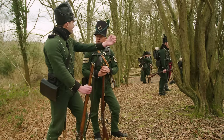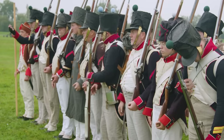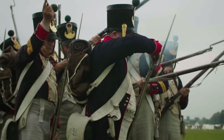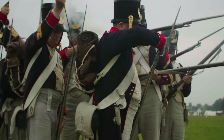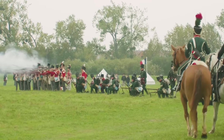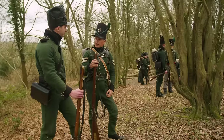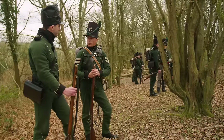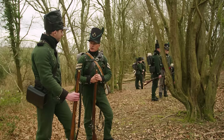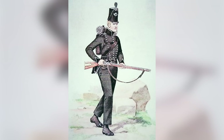This worked because the Baker rifle had a much greater range than the French Charleville musket or the Brown Bess. The effective range of muskets was around 100 metres, while the Baker rifle could reach at least two to three times that distance — certainly 200 metres. The French couldn't hit the riflemen at that range, but the riflemen could certainly hit them.